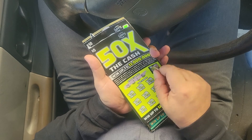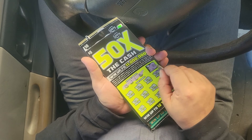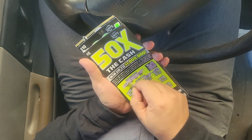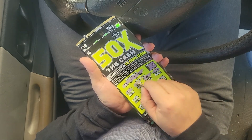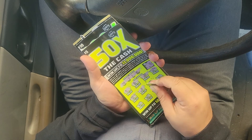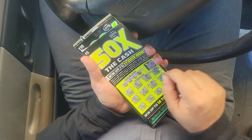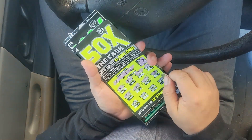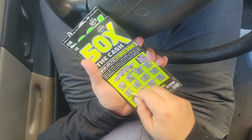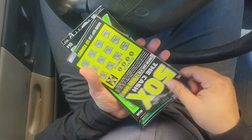This is a $5 ticket. Number 18 is an extra number. We have 24, 30, 16, 6 — one off, one off — 25, 8, 14, another one, 21, 22, 17, 33, and 19. Nothing on that one. Let's see ticket number seven.